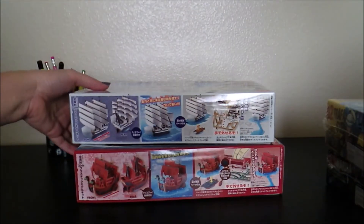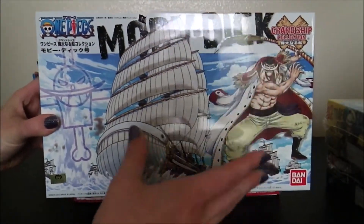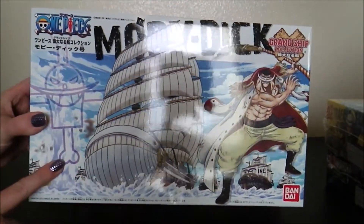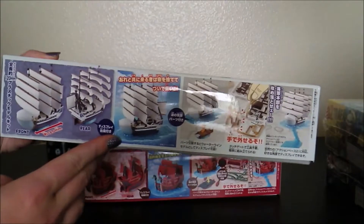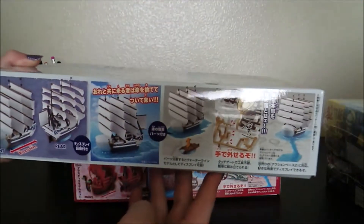Oh, I just dropped a ship on my dog. Next, of course, Whitebeard — one of my personal favorites — Whitebeard. This is the Moby Dick, which is his big whale ship. I love the front of this ship.